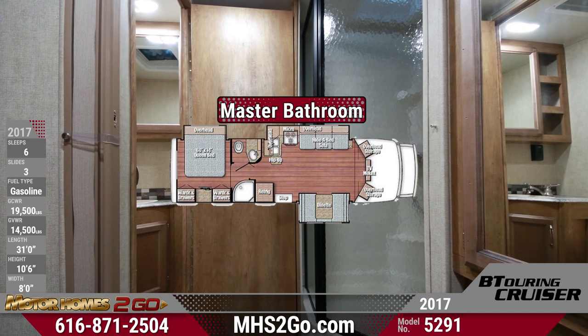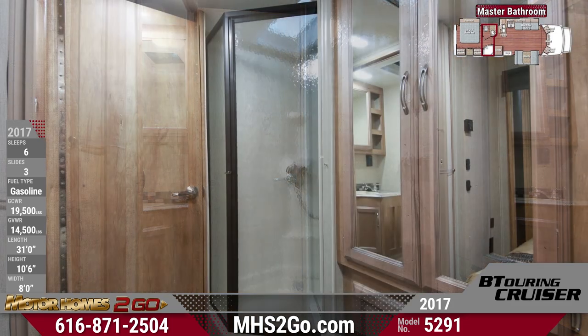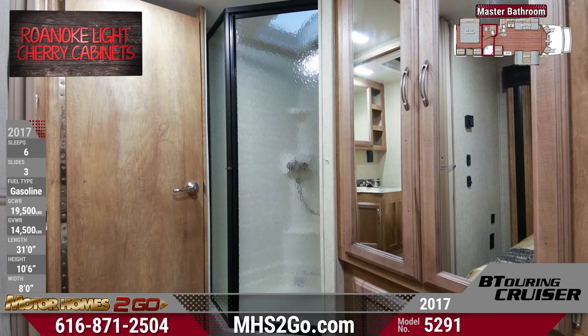In the master bathroom is a large shower with angled door and skylight, and separate lavatory area with solid surface vanity countertop. Power ceiling venting and medicine cabinet are standard.